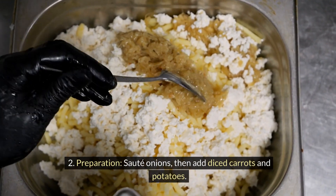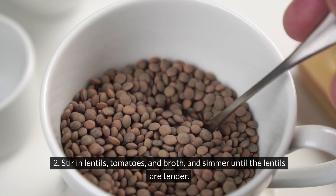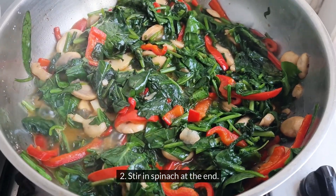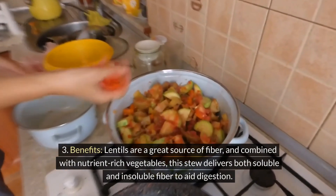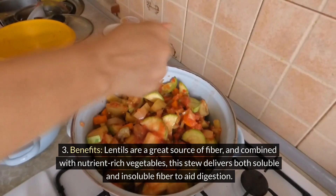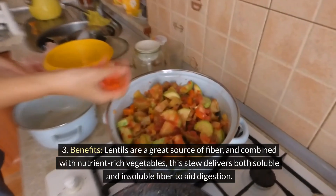Preparation: sauté onions, then add diced carrots and potatoes. Stir in lentils, tomatoes, and broth, and simmer until the lentils are tender. Stir in spinach at the end. Benefits: lentils are a great source of fiber, and combined with nutrient-rich vegetables, this stew delivers both soluble and insoluble fiber to aid digestion.